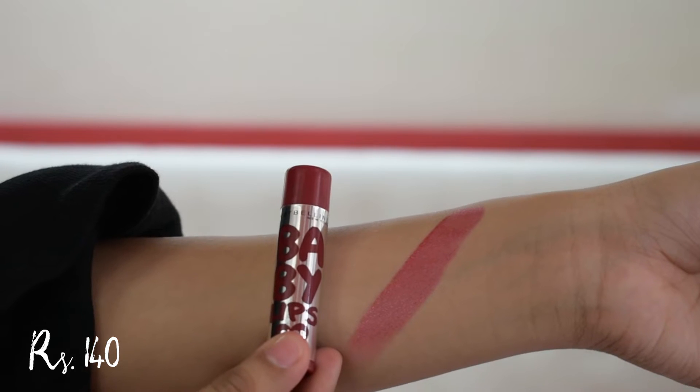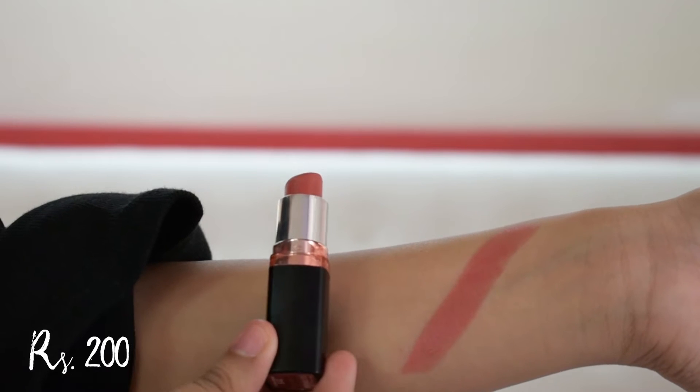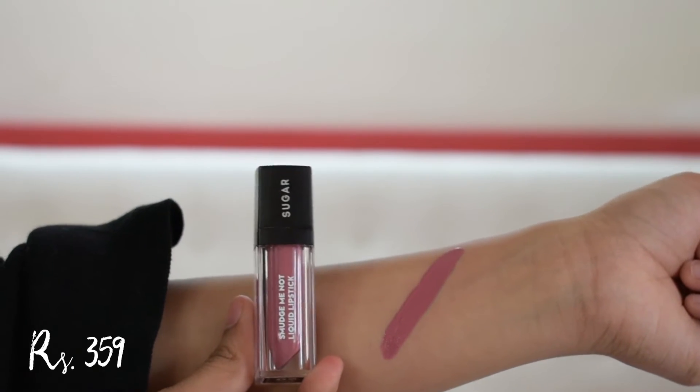Lastly for the lips I have three options: a lip balm, a lipstick, and a liquid lipstick — all three have a lot of shades so I'm sure you can find something you like. The lip balm is Maybelline Baby Lips in Highline Wine. The lipstick is Maybelline Color Show in Warm Caramel. The liquid lipstick is Sugar Smudge Me Not in Suave Mauve. It is a little more than 300 rupees, but I had to include it because it genuinely won't budge off your lips — I used it for one of my sister's functions and it lasted a long time.